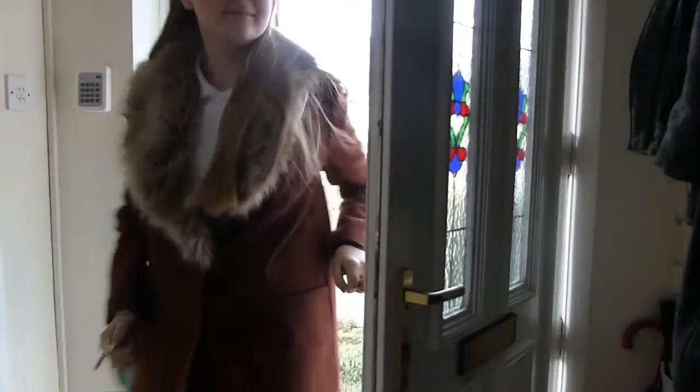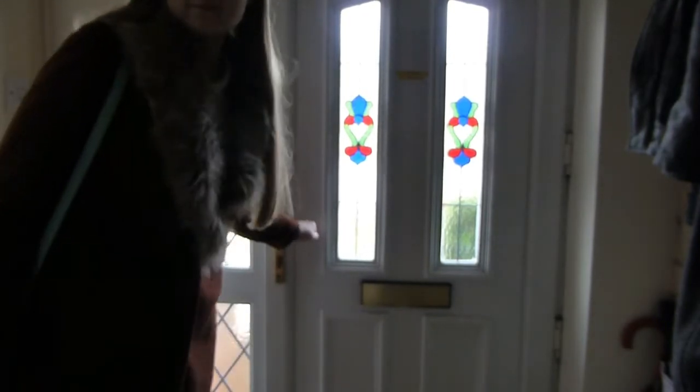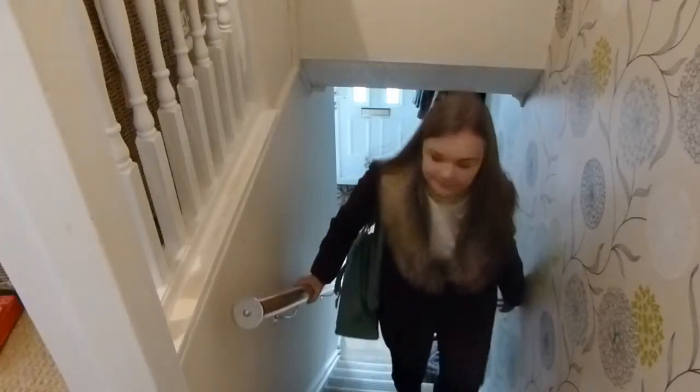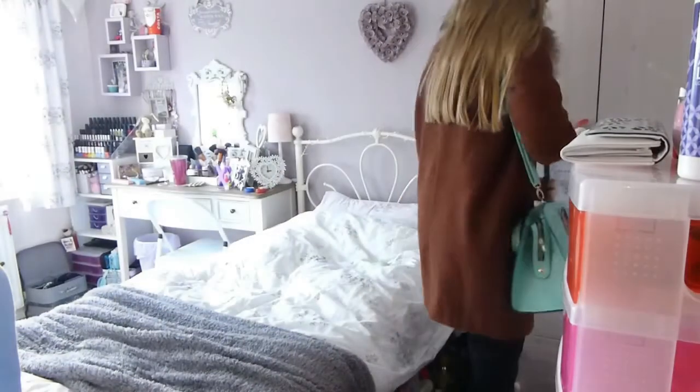Hey guys, so for today's video I'm going to be showing you my school night routine. Usually when I come in I'll just go in, speak to anybody who's there, play with Piper a little bit, and then I'll come upstairs, put my bag down, and get into some comfy clothes.